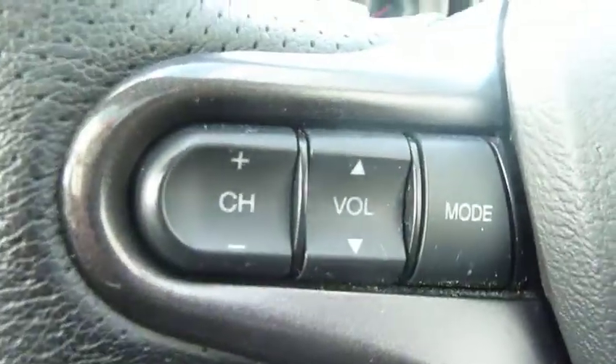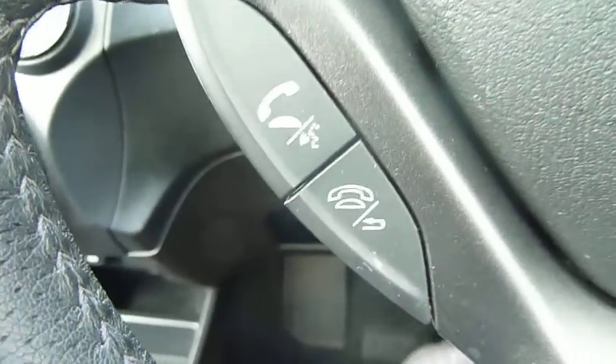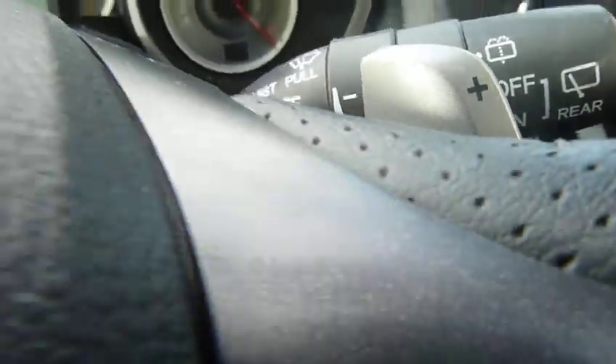We've got twin trip computers, audio controls on the steering wheel, and Bluetooth hands-free telephone. Being the CVT box, as I mentioned, it also has plus and minus paddles on the steering wheel so you can select gear ratios using your fingers.